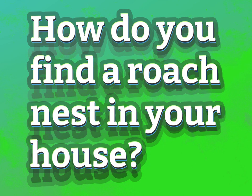How do you find a roach nest in your house? Our goal is your satisfaction. Let us show you the way.